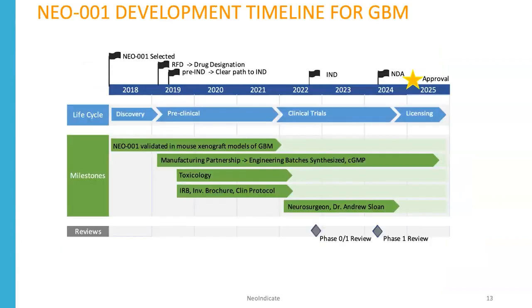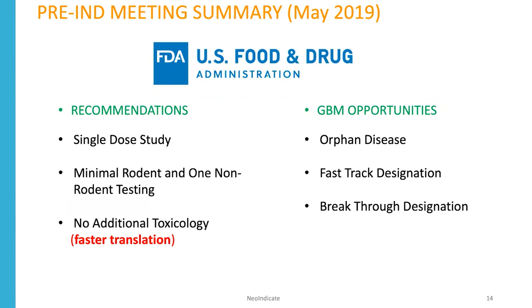Here's our Neo1 development timeline for glioblastoma. We've performed a series of discovery and preclinical imaging studies. We are now in a manufacturing partnership generating engineering batches in CGMP-grade fashion, doing toxicology studies. We have a pre-reviewed IRB, an investigator's brochure, and a clinical protocol, and we are poised to begin our clinical trial with neurosurgeon Andy Sloan. We expect NDA approval by 2025. We've had a pre-IND meeting with the FDA, and they recommended single-dose studies in one rodent and one non-rodent species, and indicated that for any agent in our platform used at similar or lower concentrations, we would not have to perform additional toxicology.